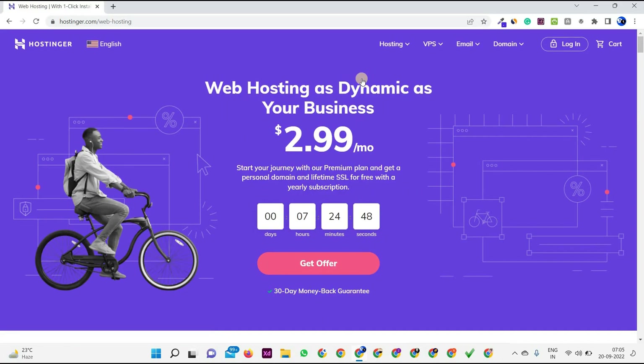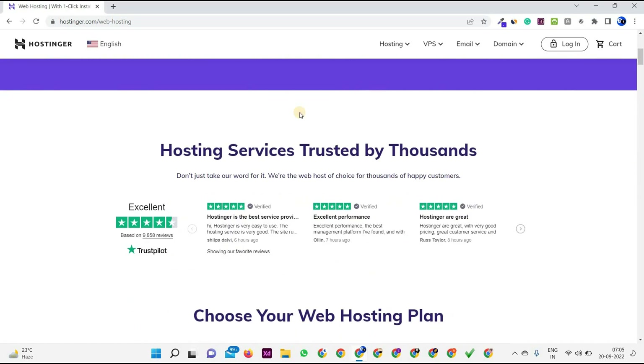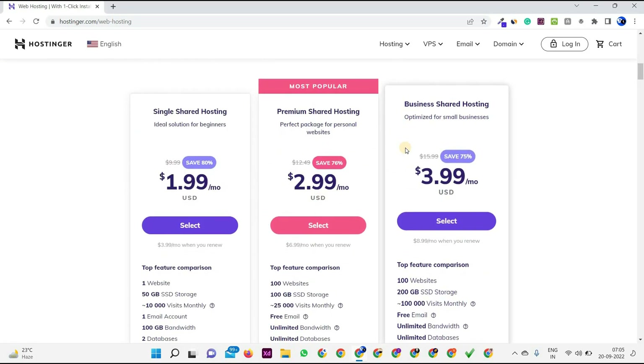Here we are choosing the best web hosting for our portfolio website so that it can look good and load fast. Web hosting as dynamic as a business at only $2.99 per month. As you can see, this is the main part — choose your web hosting plan.